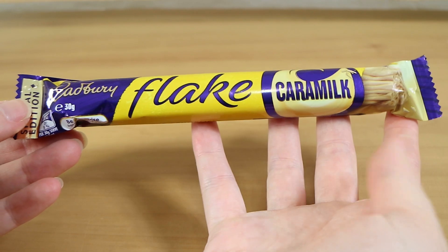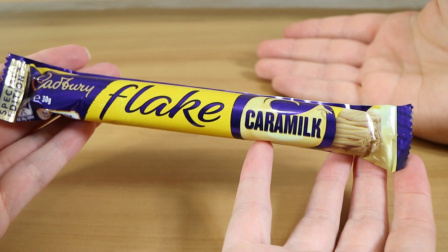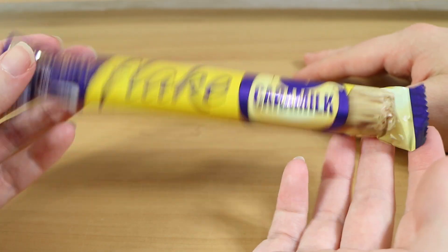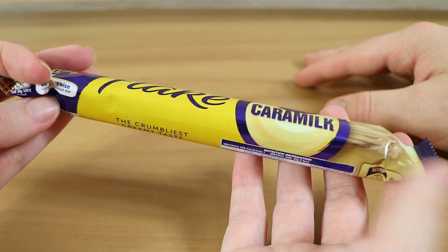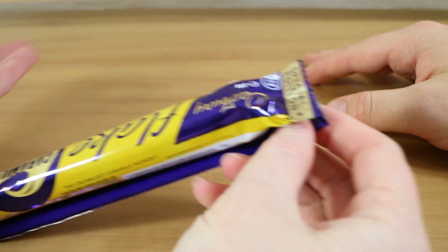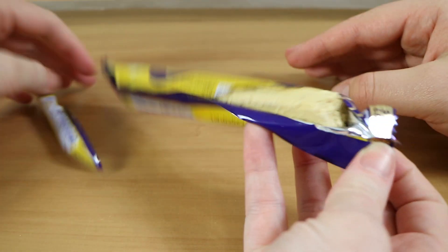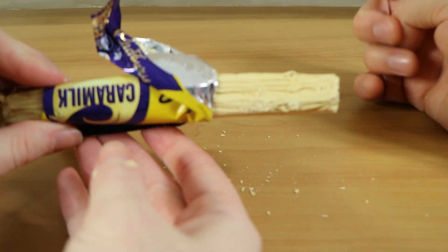So it's a Flake but with Caramilk instead of milk chocolate. I imagine it's going to taste pretty similar to a regular Caramilk block but with the texture and finish of a Flake bar — really more the texture that's going to be different. It's the crumbliest creamy taste of caramelised white chocolate. They're really pumping these out aren't they? Caramilk is just everywhere. When they brought back the block last year people were selling it for $50 a block online, and now you just can't get away from it.